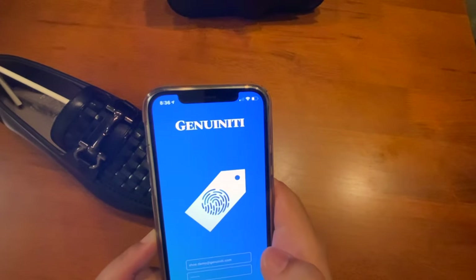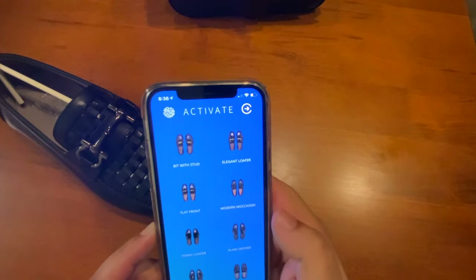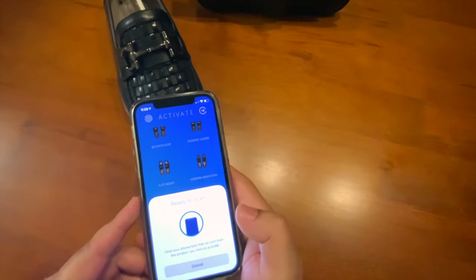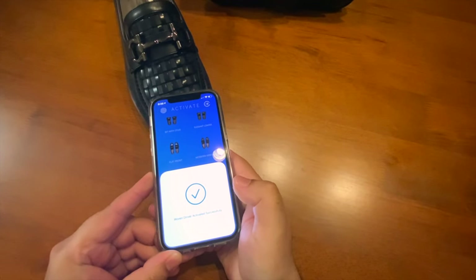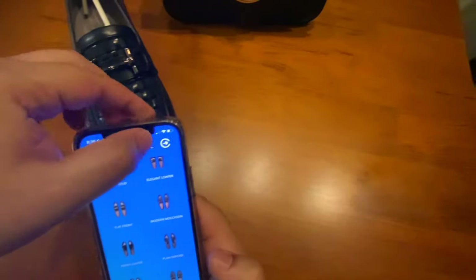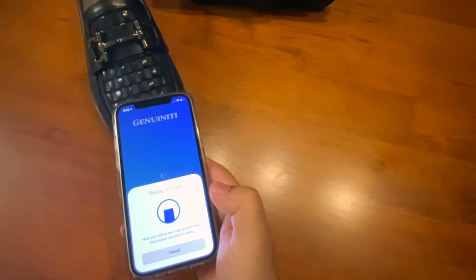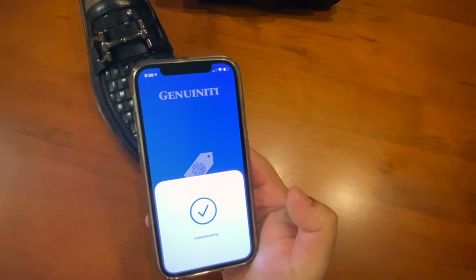Activating products is easy. Simply log in, select the product, and scan the item to be activated when prompted. Once activated, the product should show up as authentic to all Genuinity users.